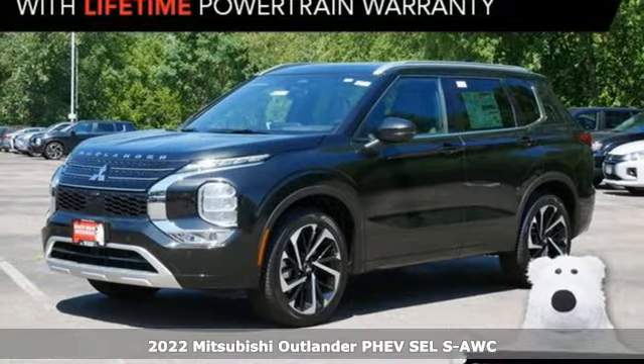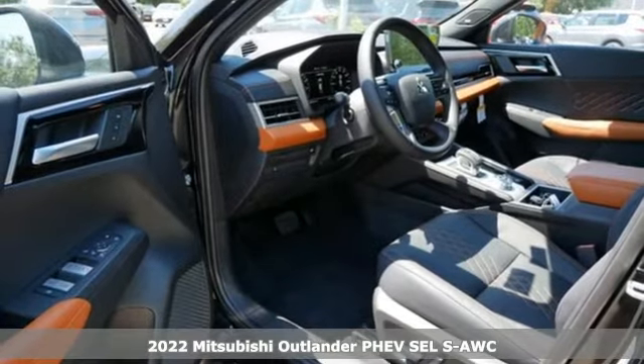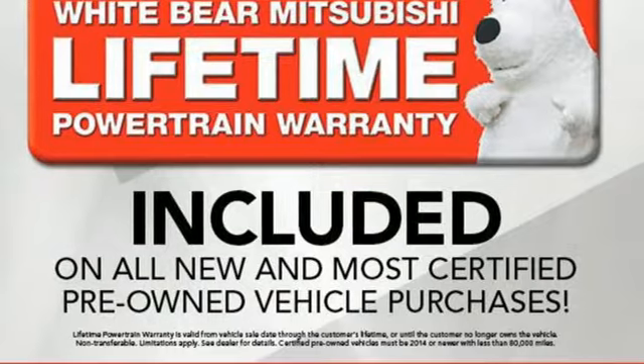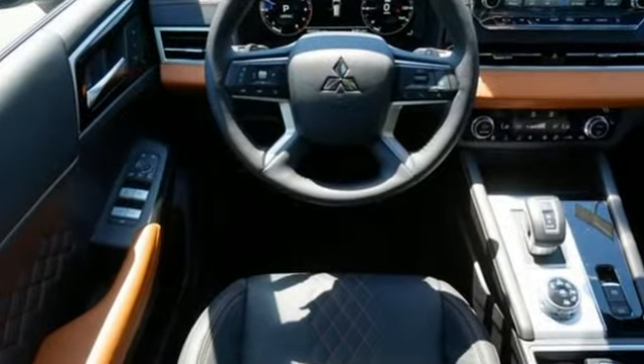It's the new 2022 Mitsubishi Outlander PHEV. This unparalleled Outlander PHEV gives you the eco-friendliness you want and the crossover utility you need. It comes with the features you need, and better yet, want.